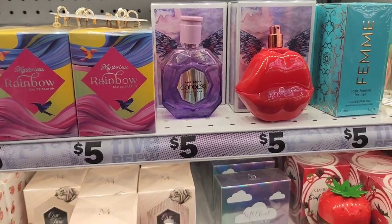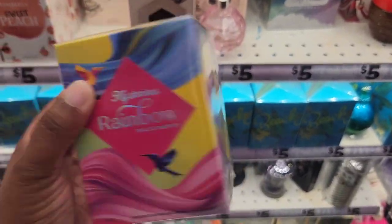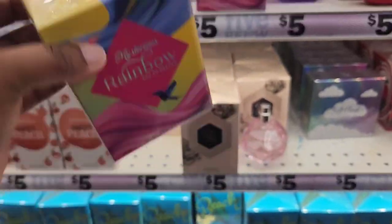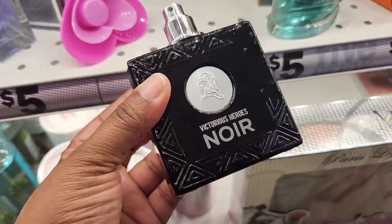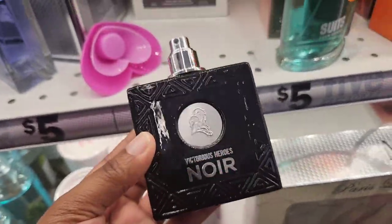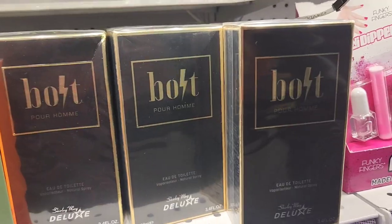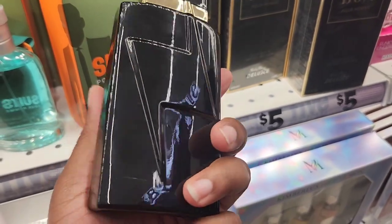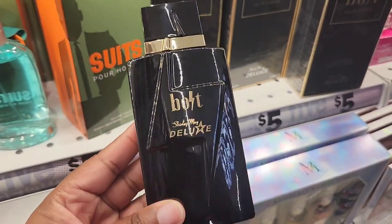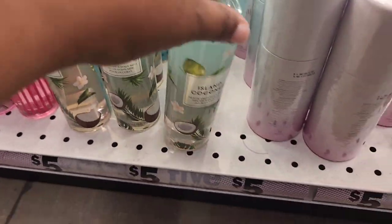That one was the Ariana Grande Cloud dupe, which I showed you guys before. And I'm guessing this is a Britney Spears Fantasy dupe — I'm just not sure which one. They also had some men's cologne dupes. Noir actually smelled pretty decent. And you guys would not believe what they have a dupe of — this is Carolina Herrera's Bad Boy, and it actually smelled pretty decent. Again, these are all $5, so don't expect too much — I'm just saying it smells decent.